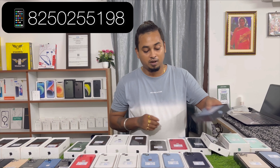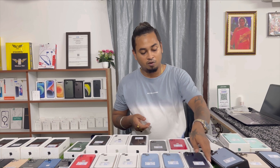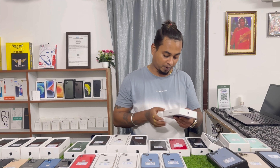iPhone 13 Pro Max 256GB — single piece, 75,000, like new condition, battery health 83%. Next: iPhone 14 Pro Max 128GB, April 2024. Pricing 93,000 only.